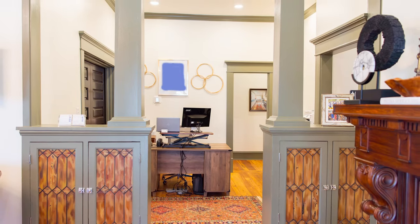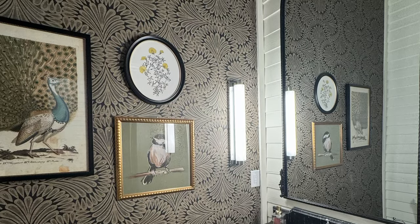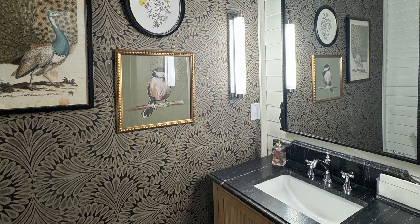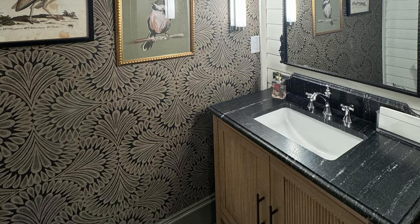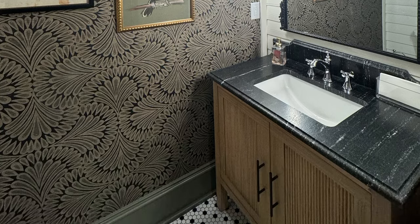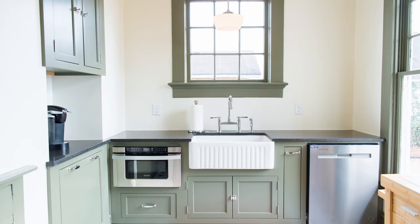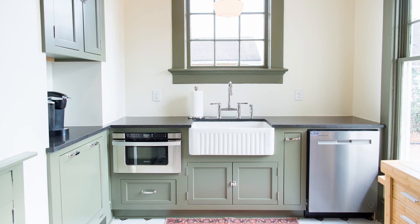Original built-in cabinetry and nooks were meticulously preserved. What was once an exterior storage area was converted to a powder bath for the office staff to use, with time period additions such as tile work, wallpaper and light fixtures to help it retain its historic charm. The kitchen underwent a complete transformation with custom cabinetry, honed granite countertops, a farmhouse sink and a bridge faucet.